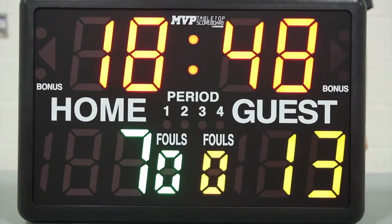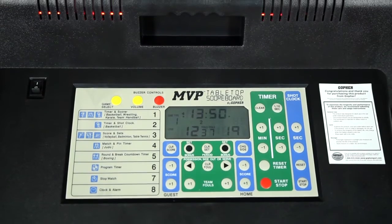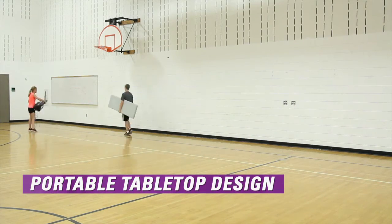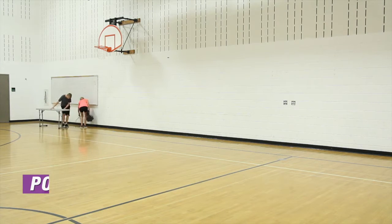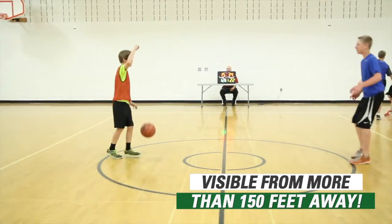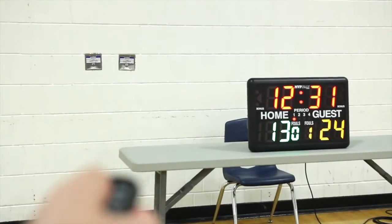Score big when it comes to functionality, portability, and quality with Gopher's MVP tabletop scoreboard. Convenient tabletop design allows the scoreboard to be quickly moved to other areas of the gym. Vibrant LED digits are 4 inches high and can be clearly seen from over 150 feet away. The wireless remote allows users to control the scoreboard from across the room.